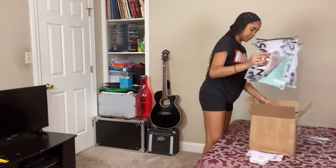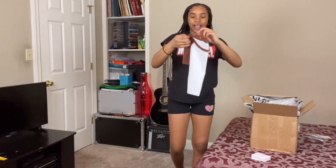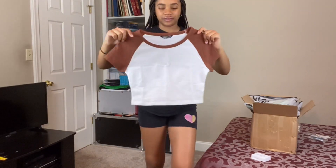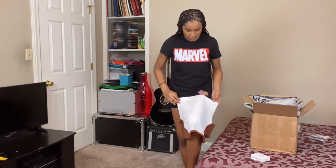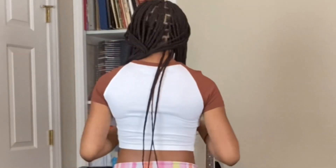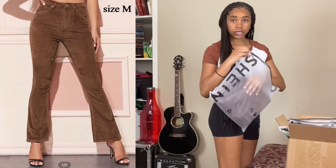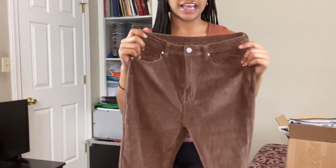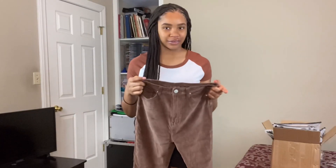First I'm gonna show you guys this shirt and these pants — they don't really match but anyway. I have this really cute brown shirt; I feel like it's gonna be a tiny bit over my stomach but I don't really mind. Let's go try this on. I also have these brown pants — I don't really know if they match, but this is kind of lighter. We'll see what it looks like once I try it on.